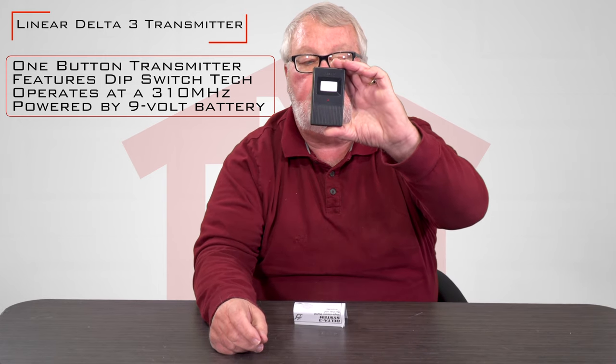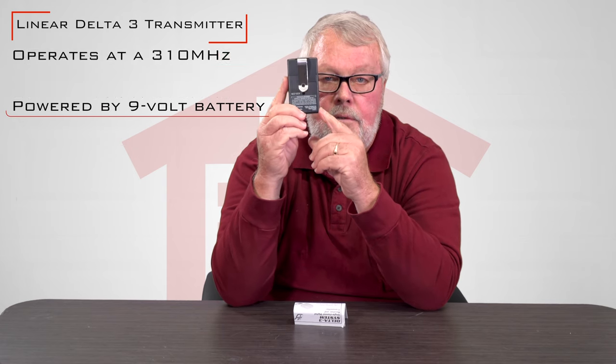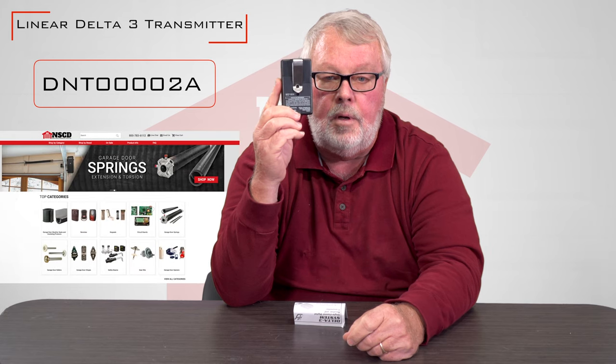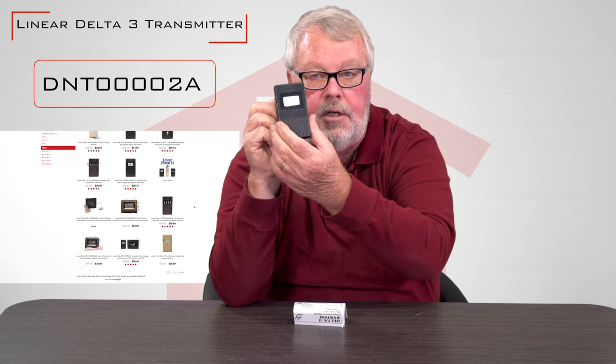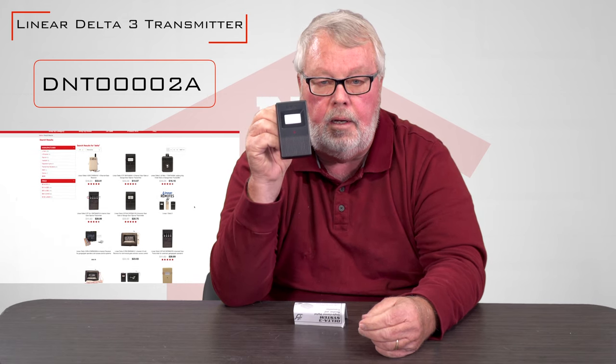They're easy to tell on the back side. It's going to say Lanier Corporation — that's who makes them — and it'll have the part number. It's going to have a great big long part number, and if you get to our website just type in the word Delta, it'll take you to the whole page. There are other accessories available with this — there are multiple button transmitters and a keypad — but the Delta III is there and it's easy to buy.